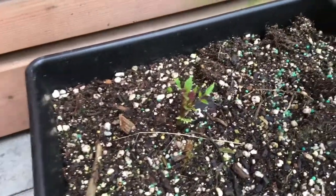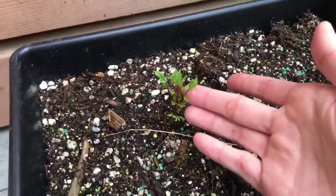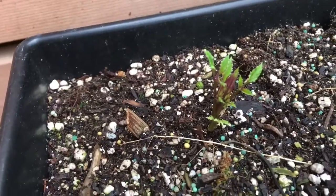And then here we have the dahlia. As you can see, the dahlia is coming up now. I just see one sprout though.